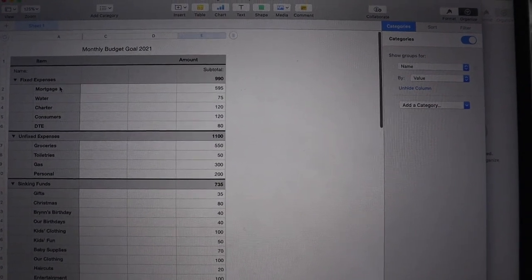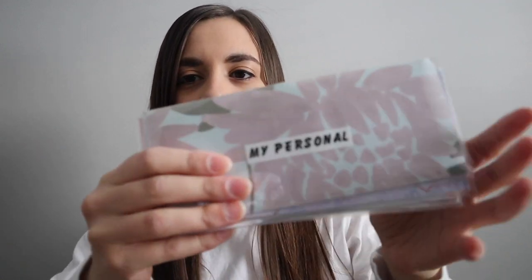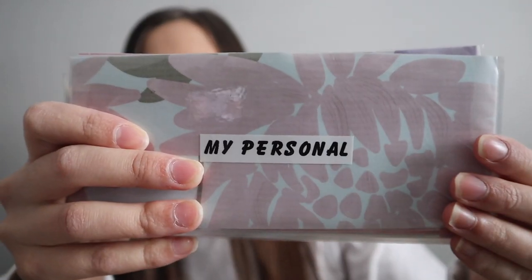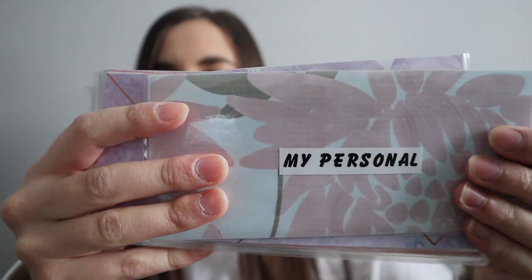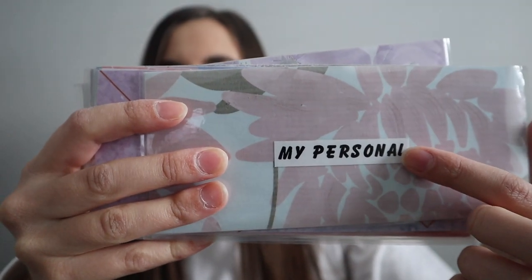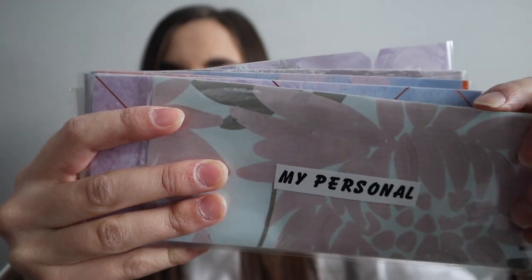These are what all of my expenses are looking like and I'm going to show you my envelopes. I'll start with this one I just ran and got out of my purse. I have my personal envelope, and this is the only one that I've been using even when I took a break — I still use it because I had a bunch of money left over in here.